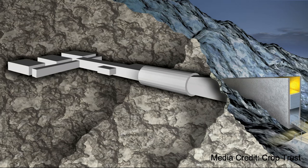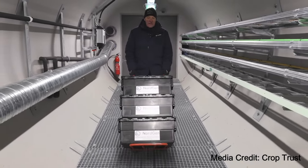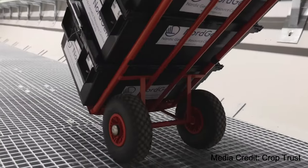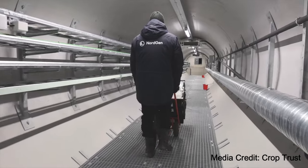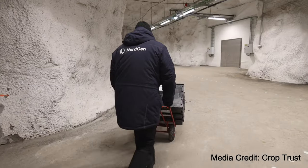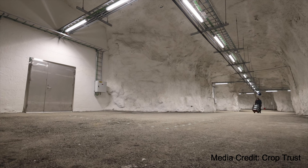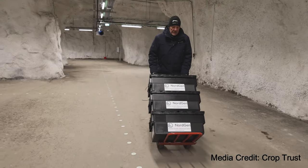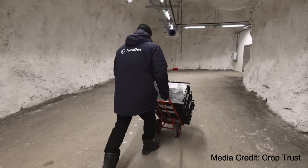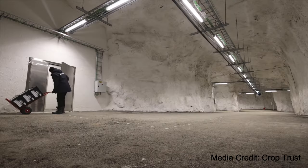Now, let's step inside this fortress of biodiversity and delve into the incredible work being done here. Some of you might wonder why a seed bank is needed in such a remote location. Well, worldwide, over 1,700 gene banks hold collections of food crops for safekeeping. However, many of them are vulnerable to natural catastrophes, war, and avoidable disasters like lack of funding or poor management.